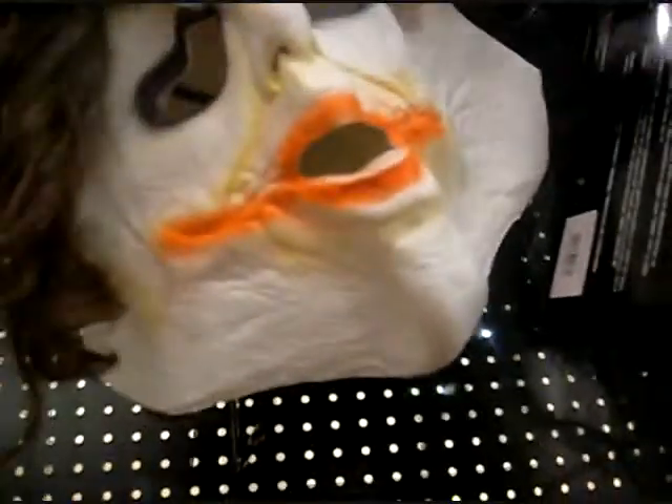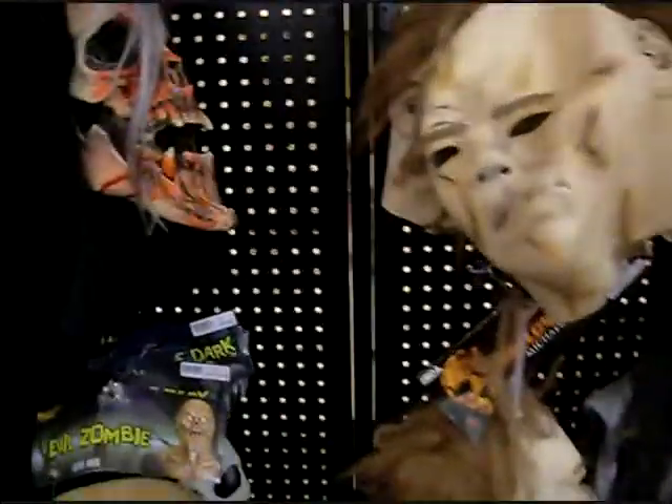I guess this is the Joker from obviously the Dark Knight. I don't really think you can make face paint into a mask very well, so I'm not a big fan of that one. Some skulls back there. The Whisper - I'm assuming that said Whisper or something like that, I don't know. But that's pretty cool looking.